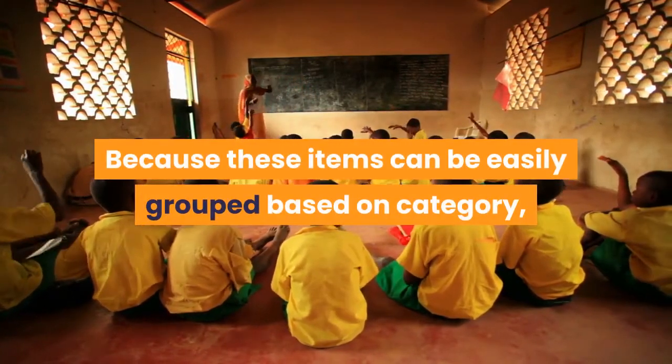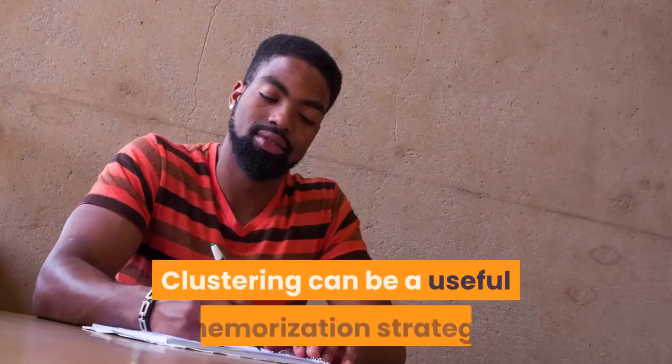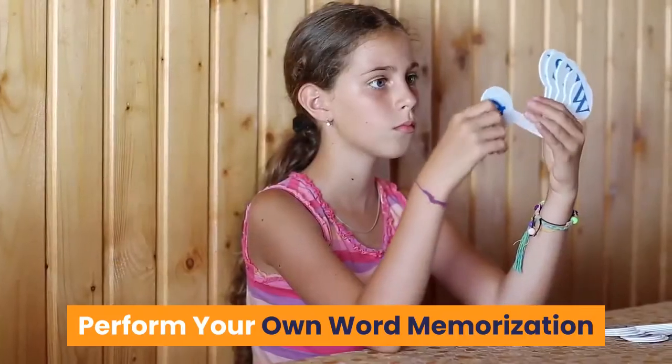Because these items can be easily grouped based on category, you can probably remember far more of these words. Clustering can be a useful memorization strategy that can improve the retention and recall of information.